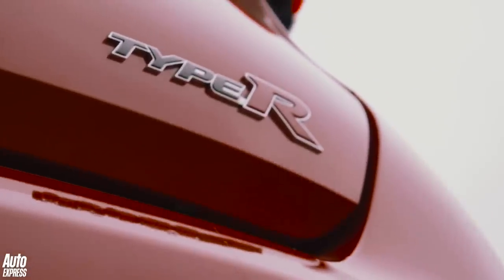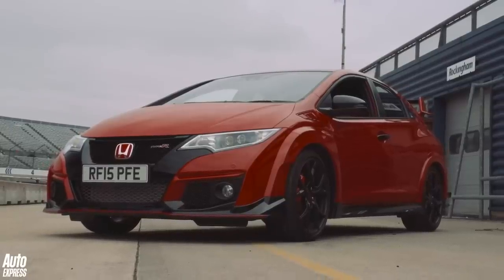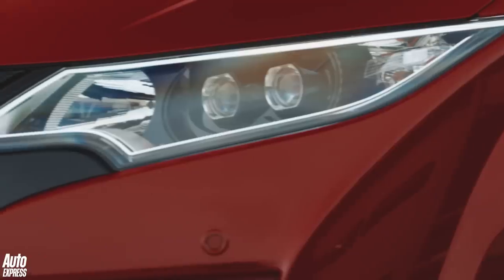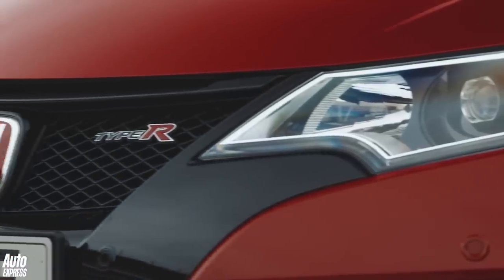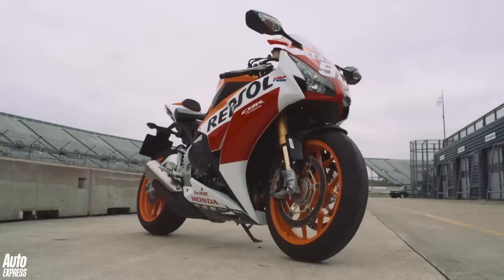Thanks to a 2.0-litre turbocharged engine with 306 horsepower, the Civic Type R is the most powerful front-wheel drive hot hatch currently on sale. Tipping the scales at 1,382 kilograms, it has a power-to-weight ratio of 221 horsepower per tonne.